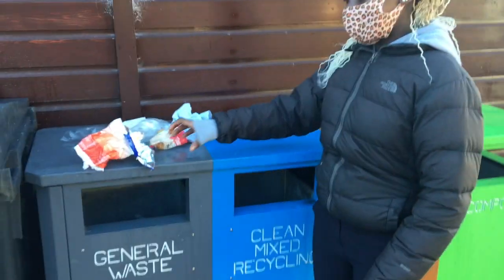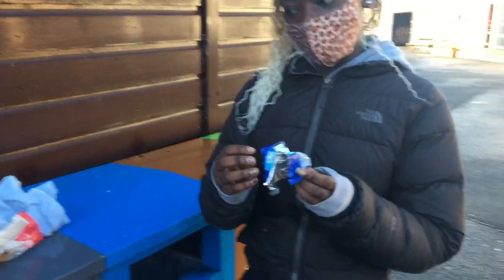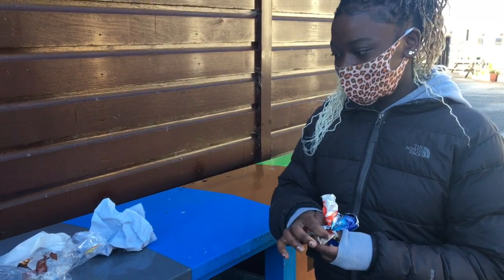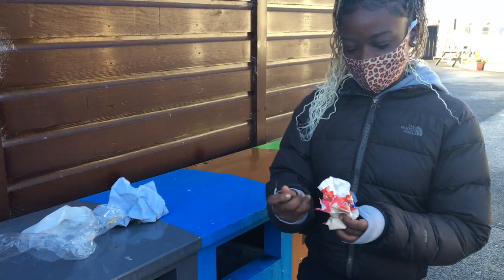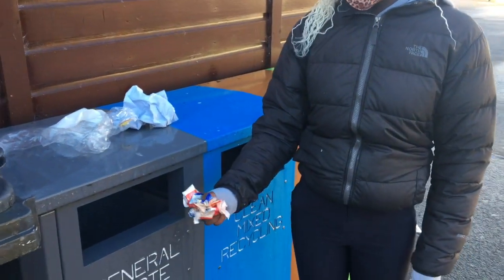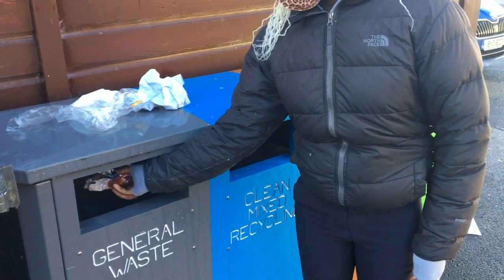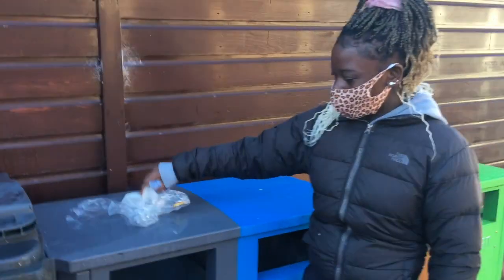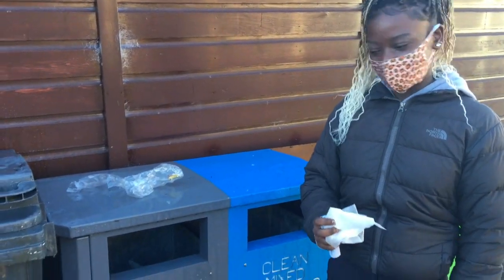Soft plastic that you can scrunch up — for example, Oreo packaging, popcorn, flapjack, Galaxy — goes into general waste. Any soft plastic that you can scrunch up, snacks and things, goes into general waste. Tissues and wipes also go into general waste.